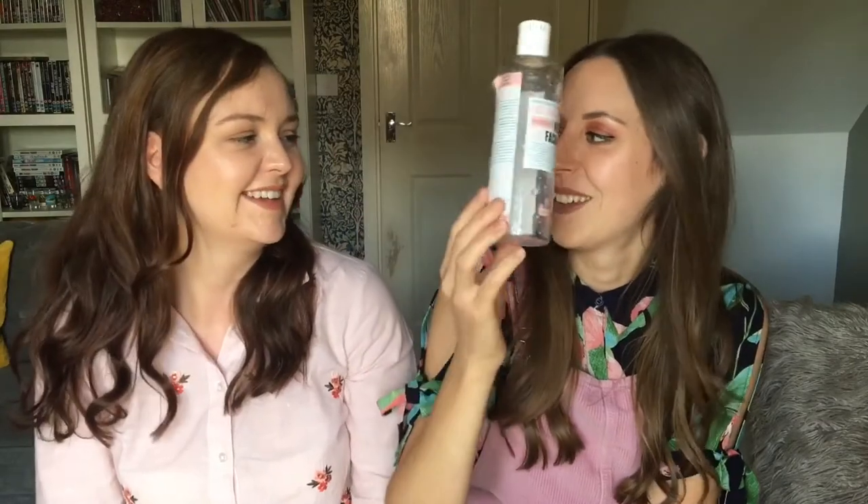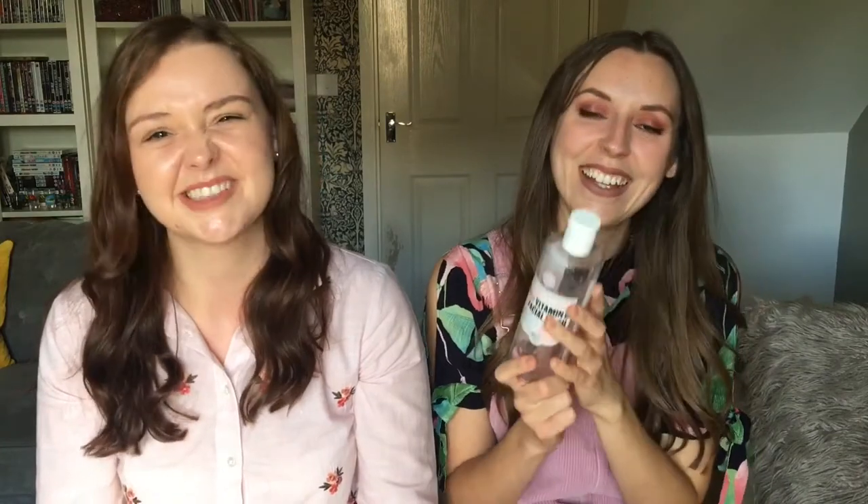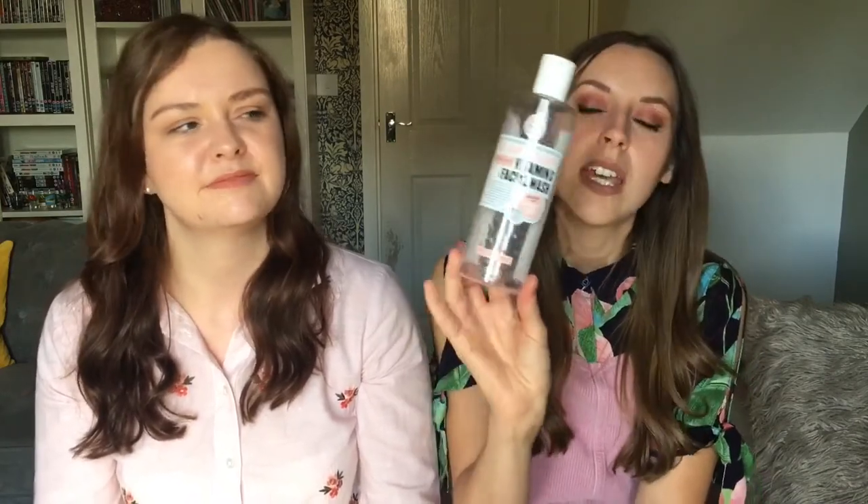My next one is the Soap and Glory Face Soap and Clarity Cleanser. I've already bought another bottle — I've used it for quite a while now. It's the blue one with little pink beads in it. It's a three-in-one deep daily detox that smooths, cleanses, and purifies. The little beads give a light exfoliation and it takes off makeup really well. I'm not sure exactly how much it is but I think it might be around £6, and it lasts a long time. They often do three-for-two on it.